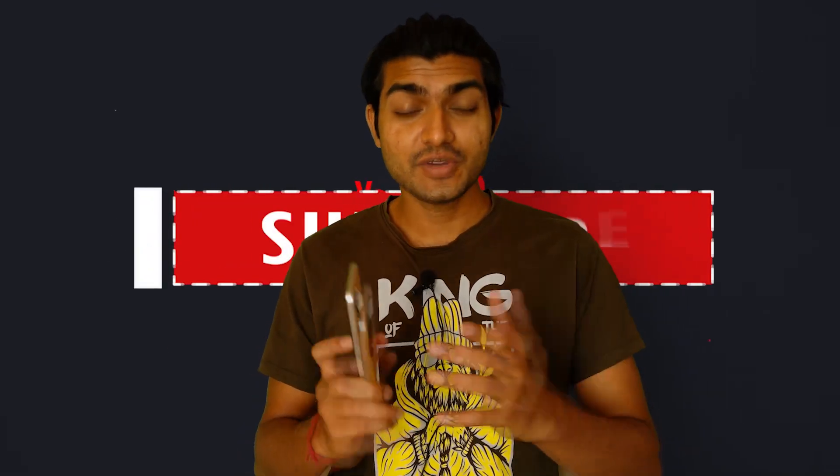If you are new to my channel, please subscribe and also hit the bell icon. Without any further delay, let's jump into the video.